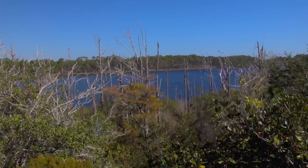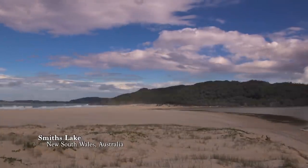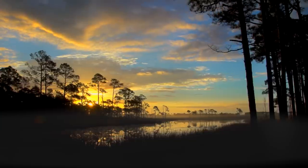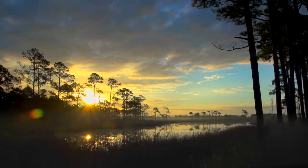These water bodies are found all over the globe. Some of the most unique coastal dune lakes in the United States are found in Florida. The dune lakes are extraordinarily beautiful, and they're unique to this region.